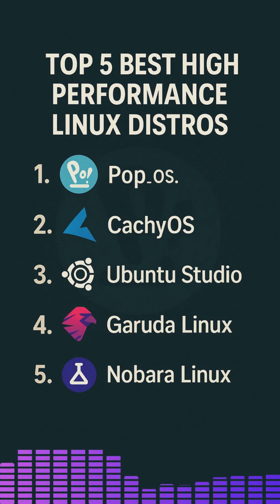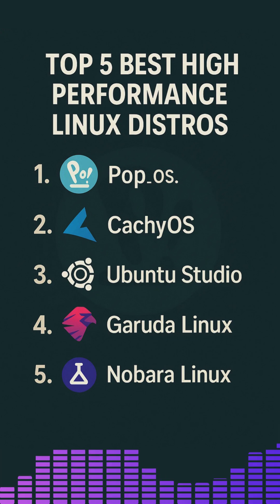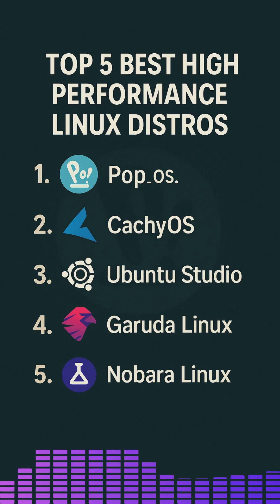When it comes to squeezing the most out of modern hardware, whether for creative work, development or gaming, choosing the right Linux distribution is crucial. High-performance distros typically include optimized kernels, pre-configured drivers and tools, aimed at reducing latency and maximizing resource utilization.